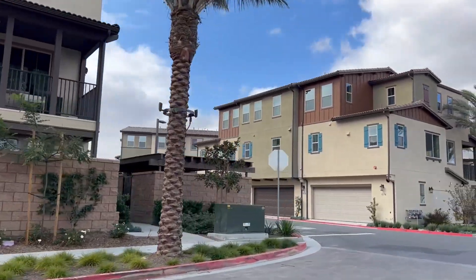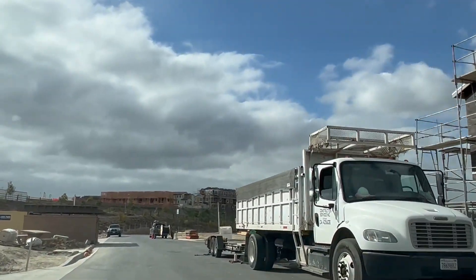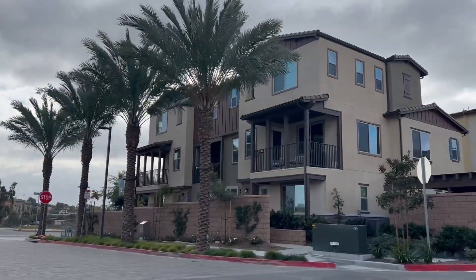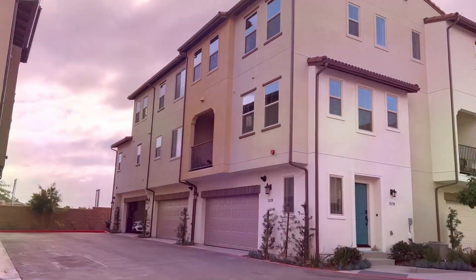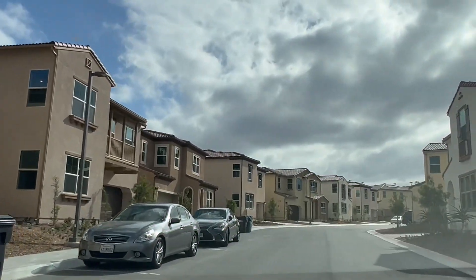Today we're going to be looking at the newest community, which is by True Mark Builders, and it is a community full of two-story, three-story, and detached properties. What makes this a little bit unique is that there's just not a lot of new construction here in Oceanside anymore. The reality is that the land is basically all used up — you just don't have land to develop and turn into new construction properties. This community is about 10 miles inland from the pier.